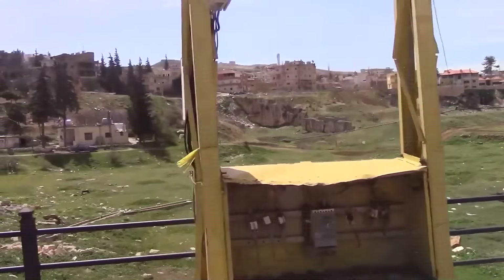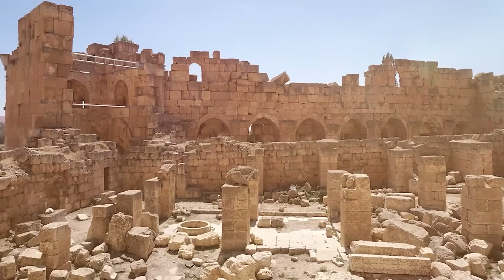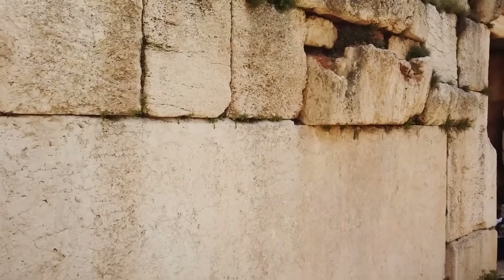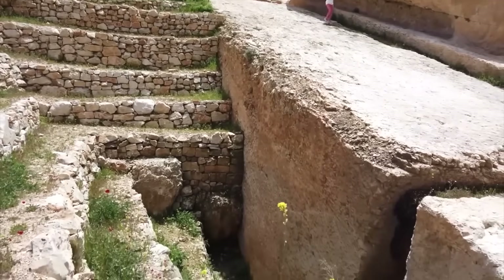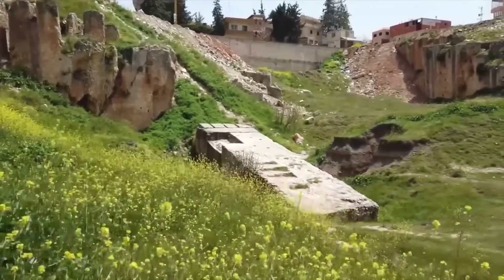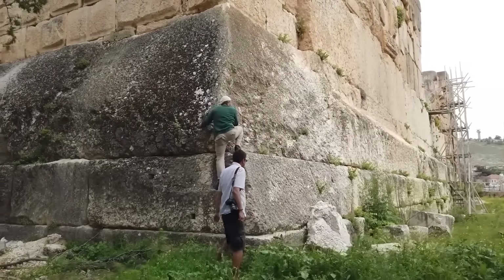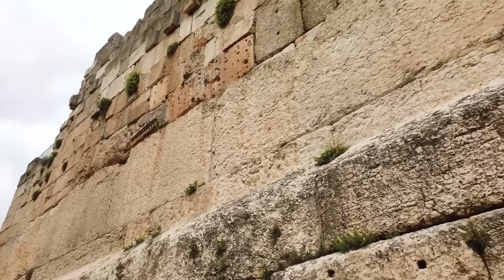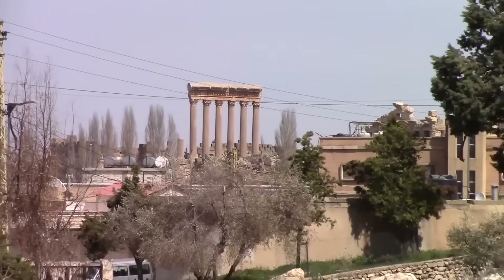In the heart of Lebanon's Beqaa Valley lies an ancient wonder that defies the sands of time: the Baalbek Temple complex. This is Baalbek in Lebanon. Each of these three blocks weighs 900 tons. Home to some of the largest and most mysterious stone blocks ever used in construction, these colossal remnants of the Roman Empire's grandeur weigh as much as 1,650 tons each — more than an entire fleet of blue whales. How these stones were transported and precisely set into place remains one of history's most captivating puzzles. I don't know how they did it. All I know is they did it.